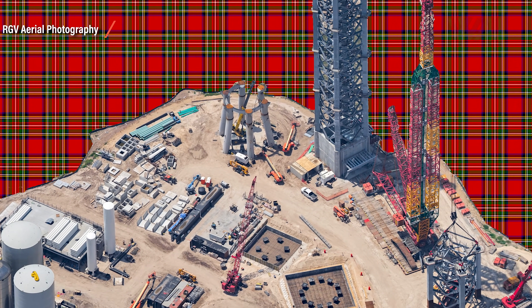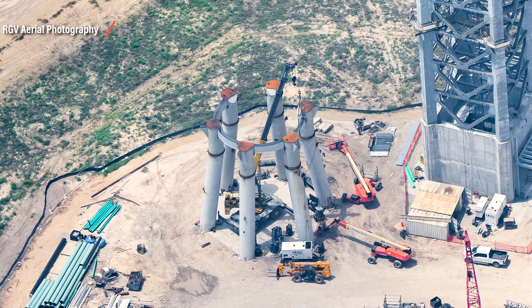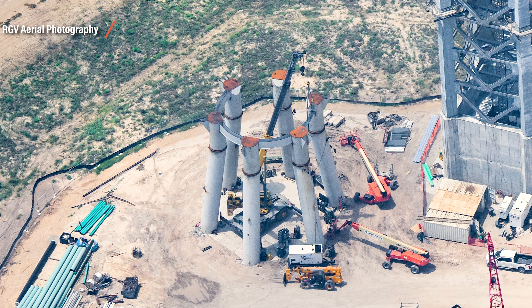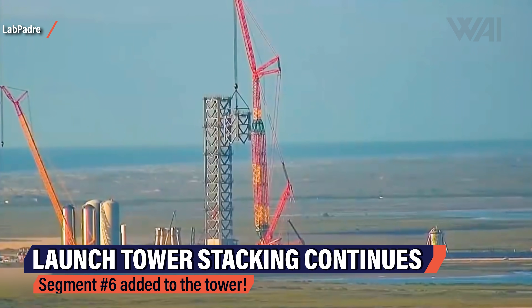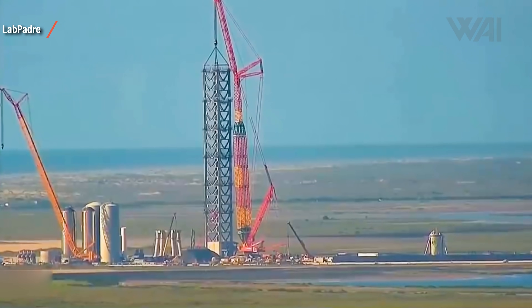The orbital launch mount recently received the predicted intersections between the pillars. These are needed to spread the load further and to fix the orbital launch mount pillars in place. This should be the last step before SpaceX starts stacking the orbital launch table on top of it. Depending on what will actually be needed for this first launch, SpaceX very much seems to be on track for a first orbital launch before the end of the summer.